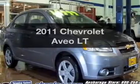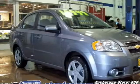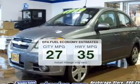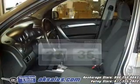Get noticed in this 2011 Chevrolet Aveo. Travel the roads in style and comfort in this great vehicle. Low emissions and the good fuel economy offered in this vehicle are important to you and to the environment.